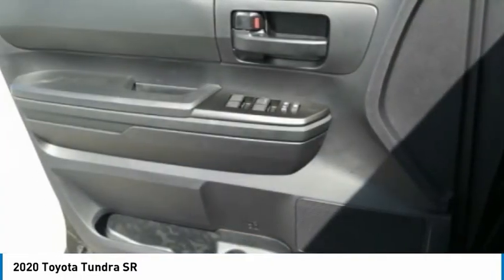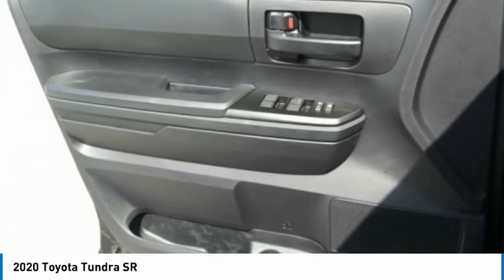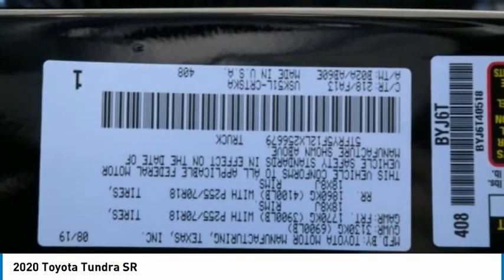Tires: front all season, tires: rear all season. Wouldn't you look great in this vehicle? Stop in today and see for yourself.